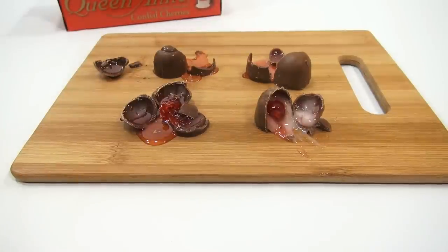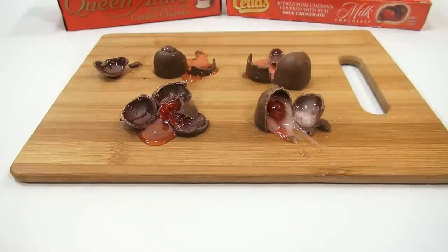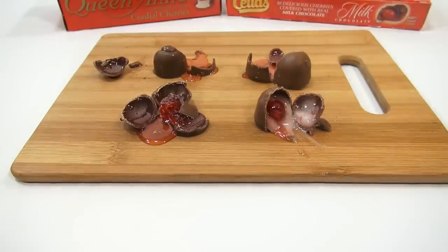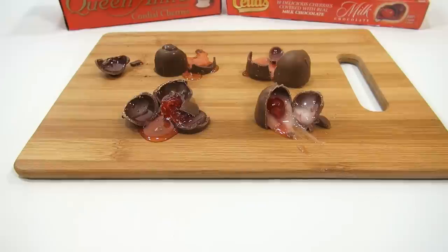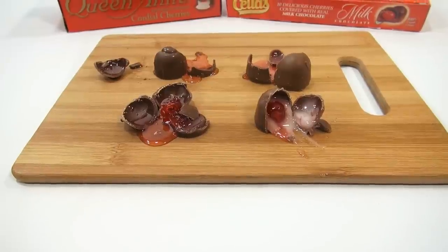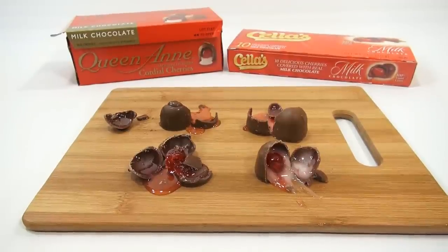It's the Queen Anne's and the Cella's — or Cellas, I'm not sure. I'll find out — someone will clarify that for me in the comments. Chocolate cordials. Thanks for watching. Coming into December, the official series starts next week where we really go all out. For now, we're just kind of adding different things and trying to get you in the spirit.